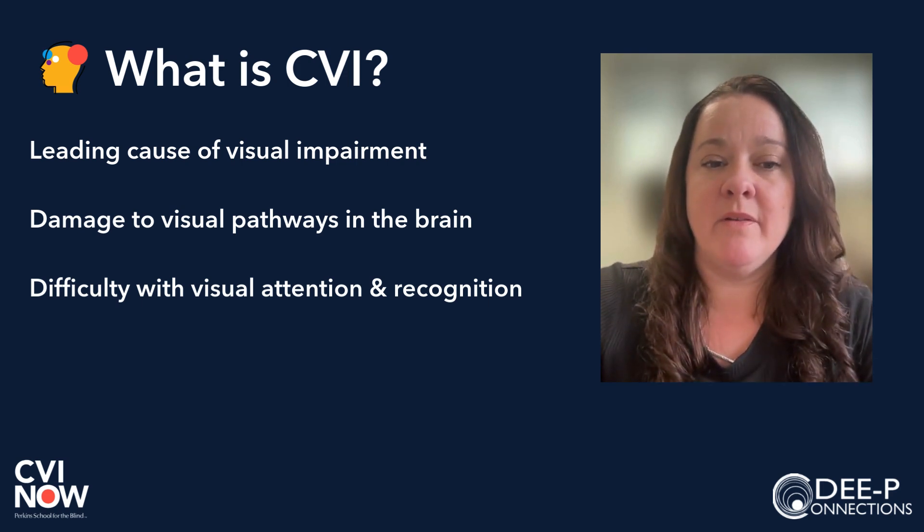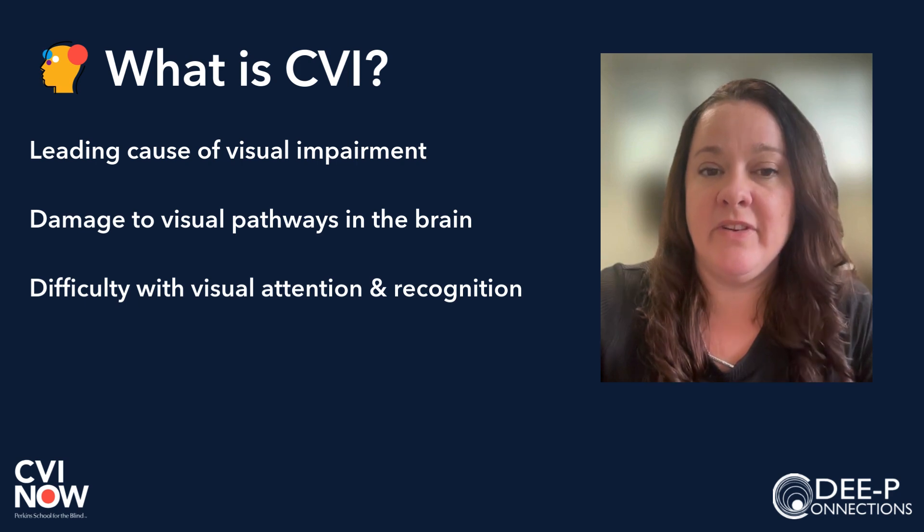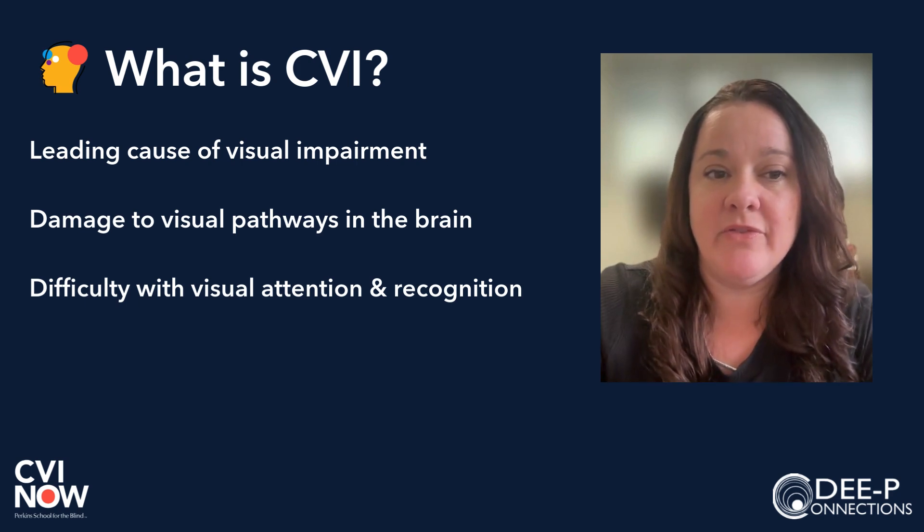A noisy environment, feeling ill or tired, seizures, recovery from seizures, or fatigue can make vision use nearly impossible for someone with CVI.